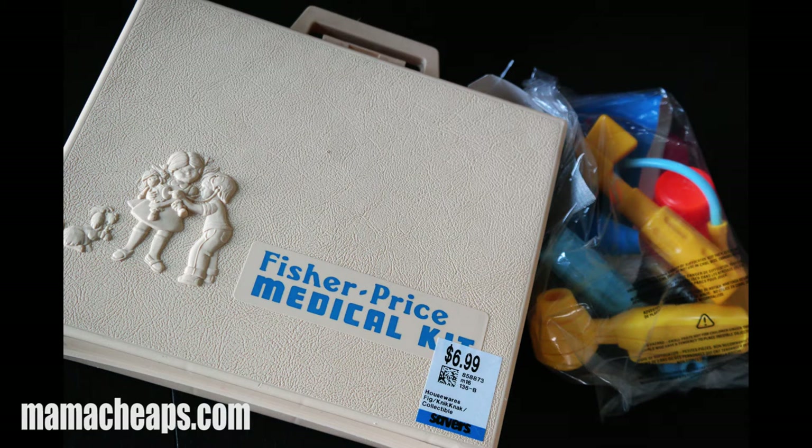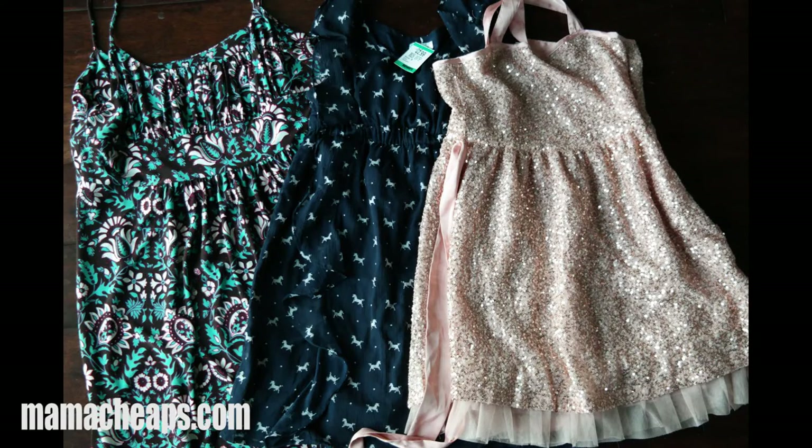Where are my fellow 80s kids? This one is likely to take you back down memory lane. I saw this Fisher-Price medical kit in the vintage older toys section for $6.99. The case is in fabulous shape and the toys inside barely look played with. Just to have this piece of nostalgia back in my house for $6.99 — my kids can play with it and have fun with it.